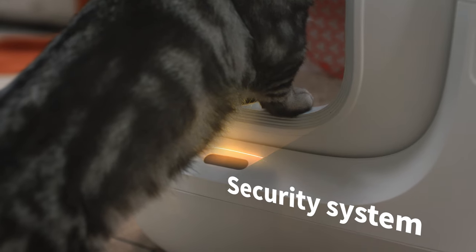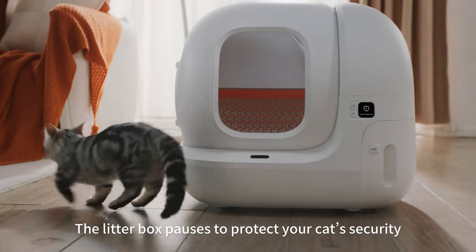Wait! Your cat is coming. The litter box pauses to protect your cat's security.